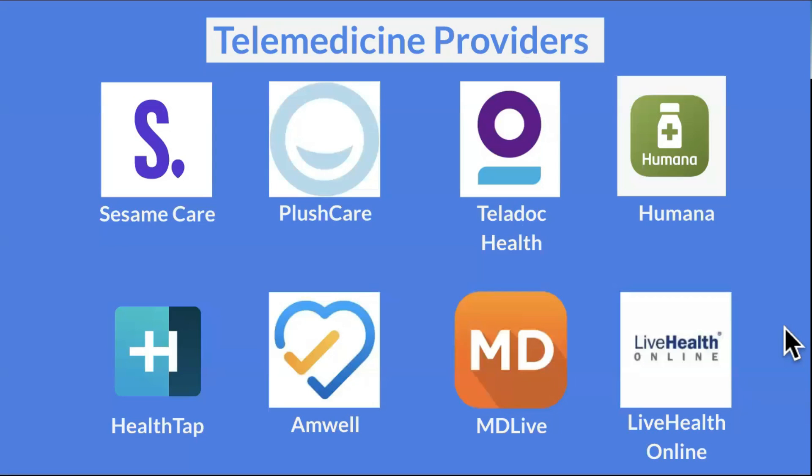Now there are a number of telemedicine providers out there. Here are a number of them operating in the States — there are literally so many. There's also going to be telemedicine providers depending on whether you have insurance coverage and what's within that network. Some examples include Sesame Care, Buoy Health, Teladoc, Humana, HealthTap, Amwell, MD Live, and LiveHealth Online.